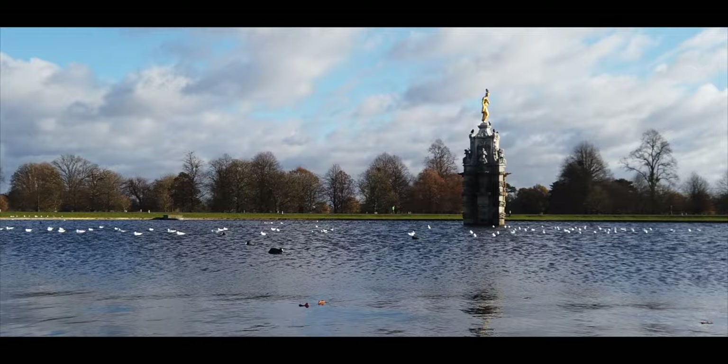The Diana Fountain — a beautiful Grade I listed fountain in the middle of a roundabout. And no, this fountain is not named after Princess Diana like I thought it was. It's actually named after the Roman goddess Diana.